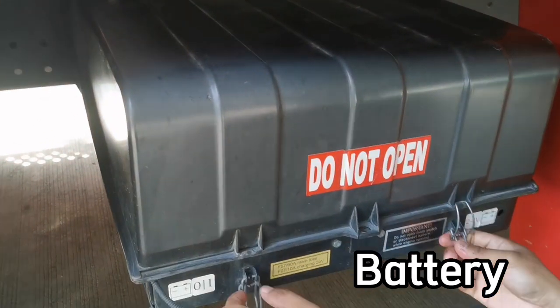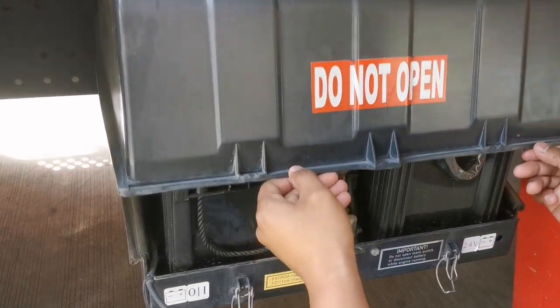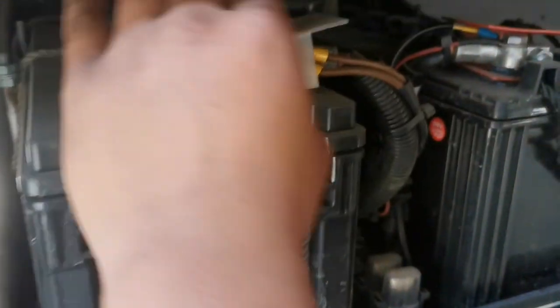Battery. Check the terminals for corrosion and ensure it has a strong charge. Confirm that the battery is properly connected.